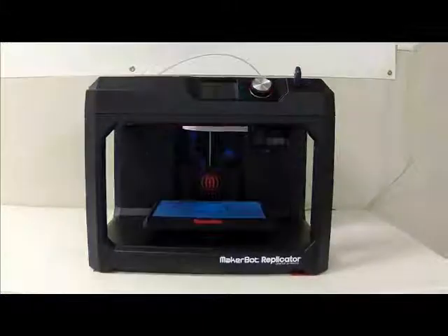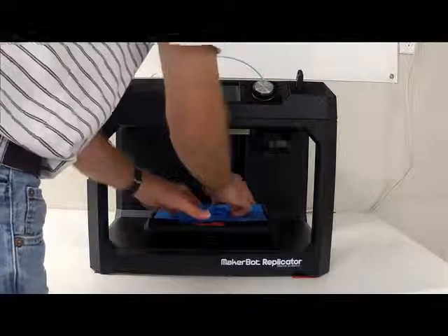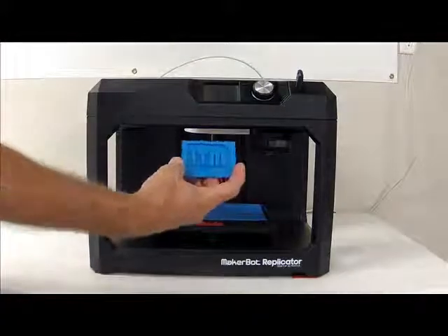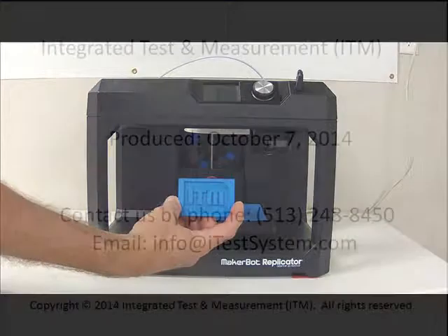Having this technology in-house provides us with the ability to rapidly produce prototypes without relying on more expensive outside resources. Plus, it equips us with the cost-effective ability to make changes on the computer and reprint a prototype on the same day.